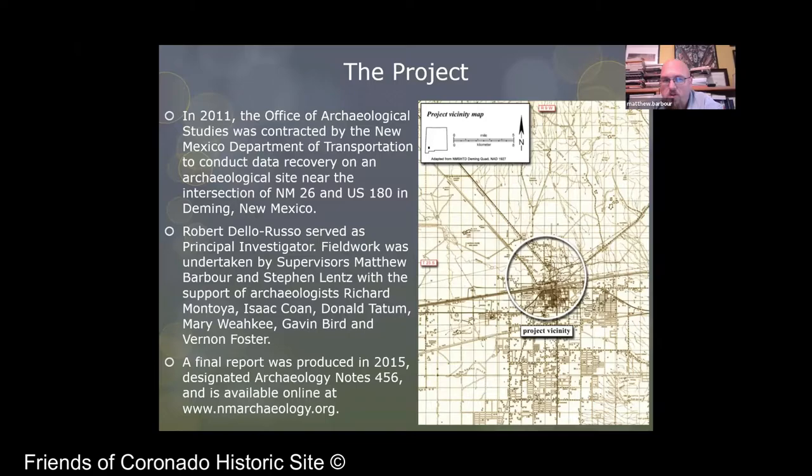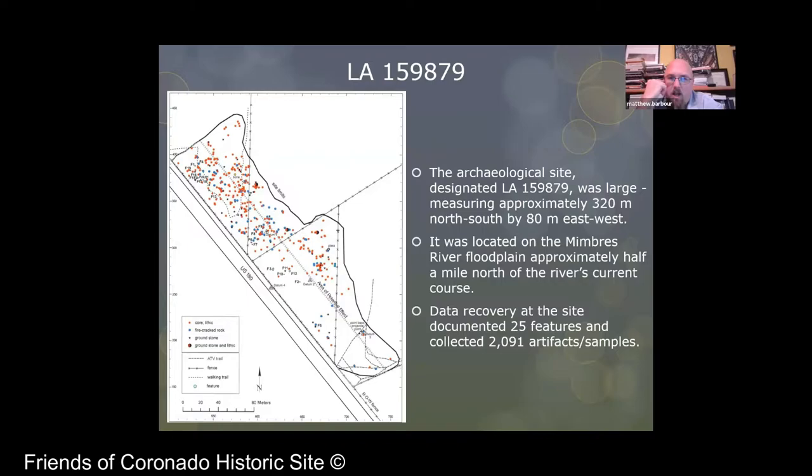Robert De La Russo served as the principal investigator of the project, but the fieldwork was really done by myself and an archaeologist by the name of Stephen Lenz, with the support of a field crew which included Richard Montoya, Isaac Cohen, Donald Tatum, Mary Wiaki, Gavin Bird, and Vernon Foster. After doing the project, a final report was issued in 2015, and you can actually download it online. It's about a 500-page document. We're going to look at the key findings so you don't have to read a 500-page technical document. The archaeological site along that section of the road was designated LA-159879. All that really means is Laboratory of Anthropology, and the designation has to do with whatever number was next in the database when the site got added to it.